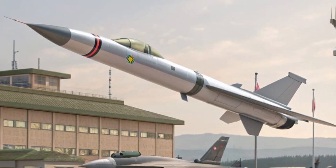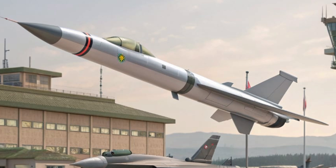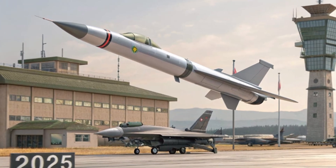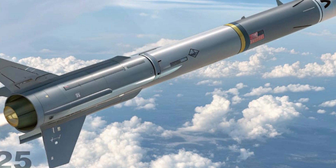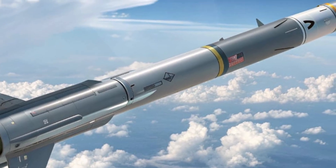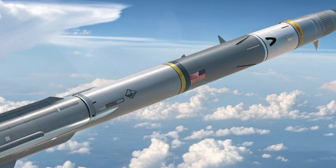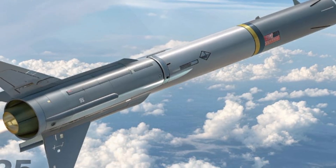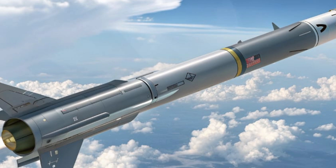What's next? Integration with autonomous aircraft. Pairing the AIM-152D with drones like the MQ-28 Ghost Bat or the upcoming Collaborative Combat Aircraft will allow unmanned platforms to act as forward interceptors. Human pilots stay back, drones go forward, and the AIM-152D does the killing. In the air war of tomorrow, reaction time is measured in milliseconds, sensor coverage is global, and every fighter is a node in a digital kill web. The AIM-152D was built not just to survive in that environment — but to dominate it.